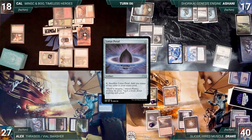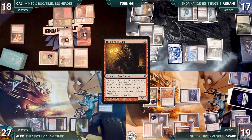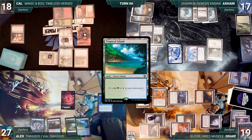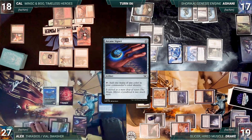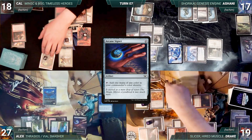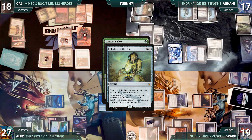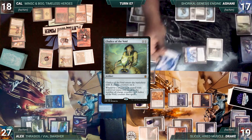During Alex's upkeep he gains control of Slicer, draws, plays Tropical Island, casts his commander Thrasios, Triton Hero entering tapped, and casts Arcane Signet also entering tapped. He attacks Cal with Slicer — Cal blocks with Dockside and it dies. Drake regains Slicer. During Cal's upkeep he gains control of Slicer, draws, plays a Forest, gives Boo more counters, then attempts Llanowar Elves — but Chalice of the Void counters it. Cal attacks Ashani with Slicer; Ashani blocks with the pilot and it dies. Cal passes; Drake regains Slicer. During Ashani's upkeep, Drake doesn't let Ashani gain control of Slicer — it converts to Slicer High-Speed Antagonist. Ashani wins his Mana Crypt roll, activates Shorkai drawing 2 and creating a pilot.